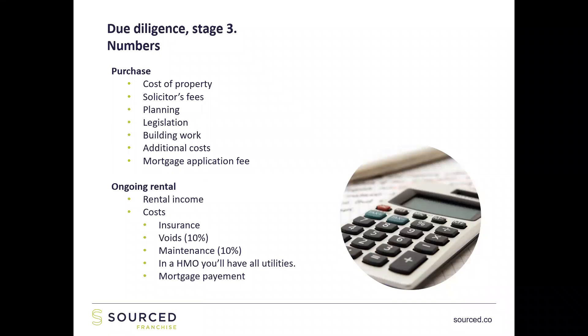Stage three: numbers. What you want to do is break down every single cost for every stage of your property project. The purchase isn't just the cost of the property and stamp duty — it's the purchase price, stamp duty, solicitors fees, planning, legislation, building work, any additional costs, and the mortgage or bridging application fee. For ongoing rental you look at rental income and then take off costs: insurance, 10% for voids, 10% for maintenance — and in an HMO you'll have all the utilities to break down too. Then you take off your mortgage payment. You want to be working on net figures at this stage of due diligence.